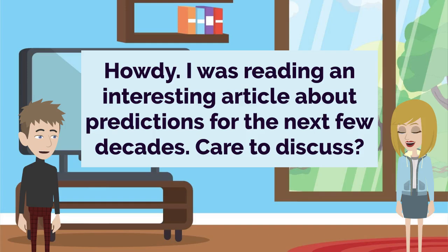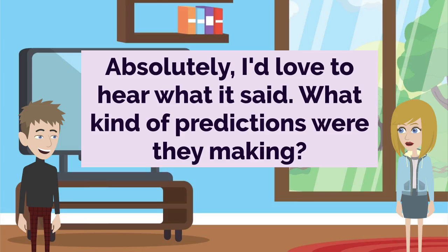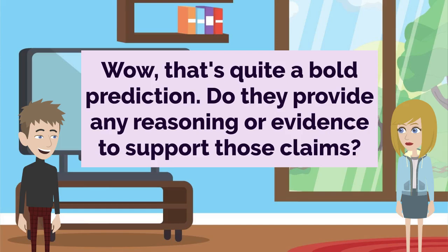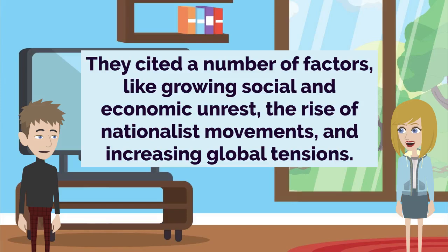Howdy. I was reading an interesting article about predictions for the next few decades. Care to discuss? Absolutely. I'd love to hear what it said. What kind of predictions were they making? Well, the article suggested that during the next 30 years, there would be many violent revolutions in Europe and a second major war that would be even more devastating than the first. Well, that's quite a bold prediction. Do they provide any reasoning or evidence to support those claims? They cited a number of factors like growing social and economic unrest, the rise of nationalist movements, and increasing global tensions.